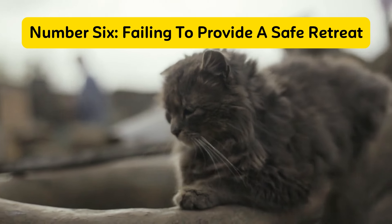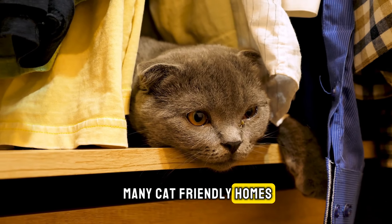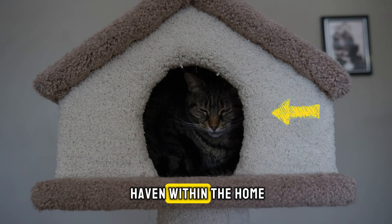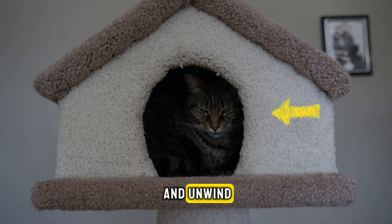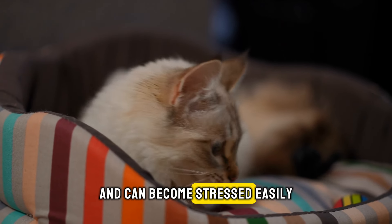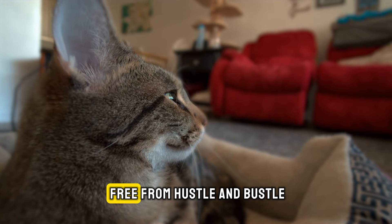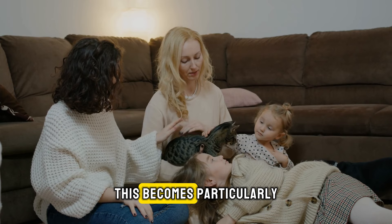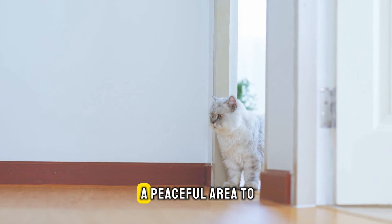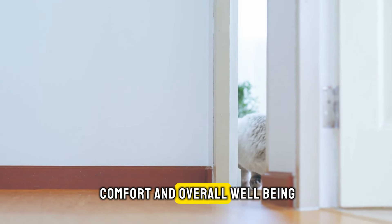Number six: failing to provide a safe retreat. A frequent oversight in many cat-friendly homes is not offering a designated safe space. Cats require a personal haven within the home where they can retreat and unwind. They are highly sensitive to their surroundings and can become stressed easily. A suitable safe space could be a specific room or a quiet corner free from hustle and bustle — this becomes particularly important in households with other pets or children. Ensuring your cat has a peaceful area to escape to is essential for their comfort and overall well-being.